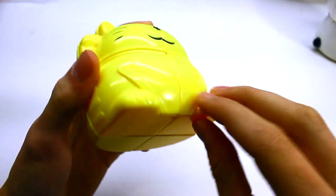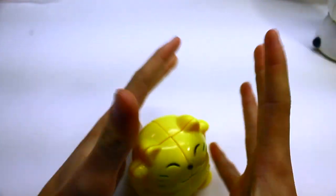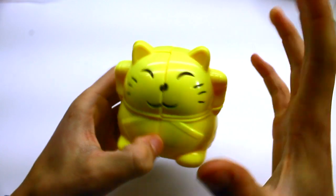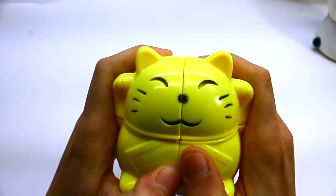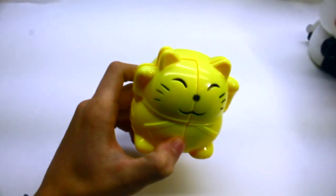Oh my goodness, little paws! It's so cute, it's got its tail. Oh my goodness. I love the way this puzzle looks. Good grief — what about the panda cube?